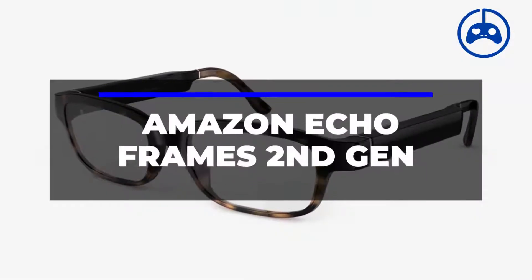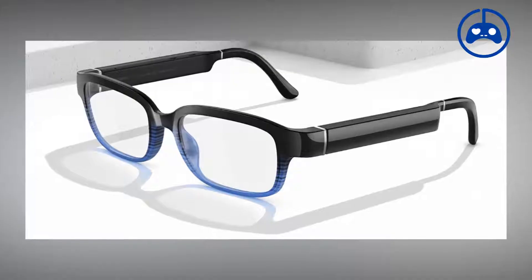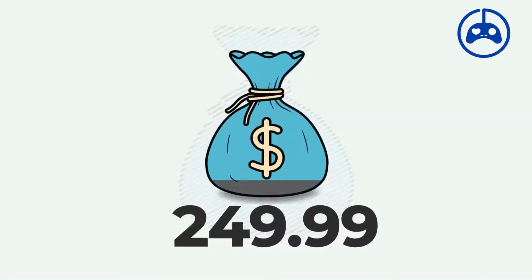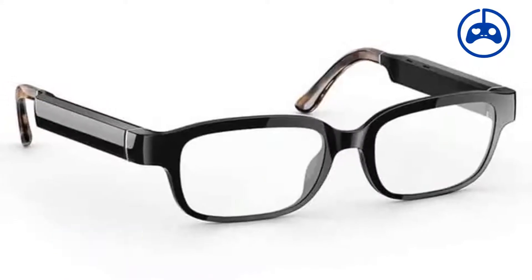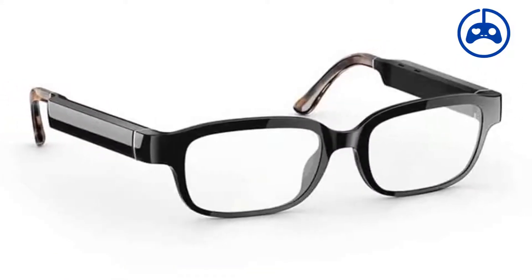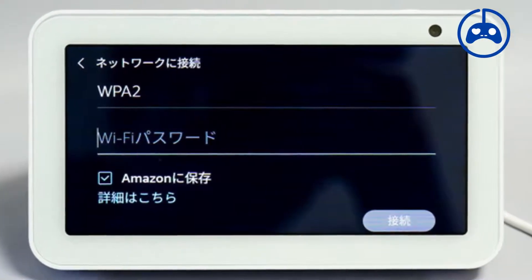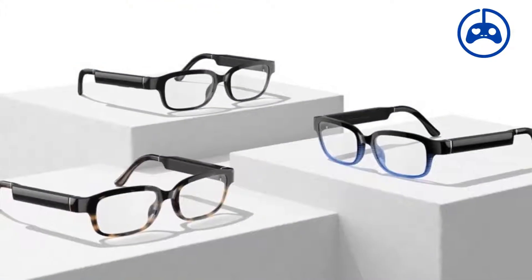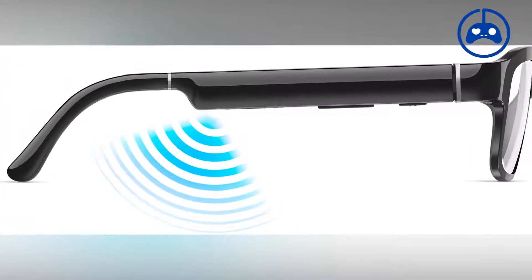Number 4: Amazon Echo Frames 2nd Gen. The Echo Frames, which cost $249.99, are Amazon's way of embedding Alexa, the company's voice assistant, onto your spectacles. Simply connect them to your smartphone through Bluetooth to access your virtual assistant. Say 'Alexa,' and the built-in microphones start listening right away — you can ask it questions, listen to music and podcasts, and receive notifications from your phone right in your ear.